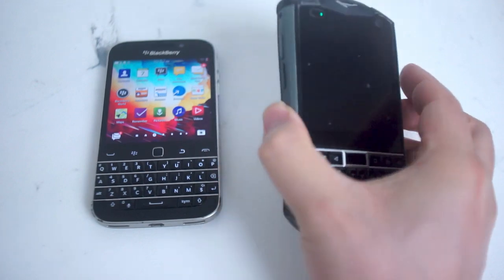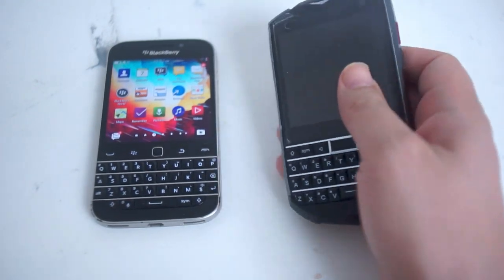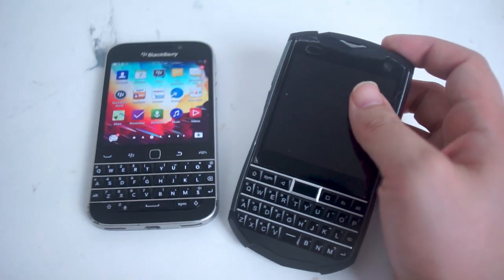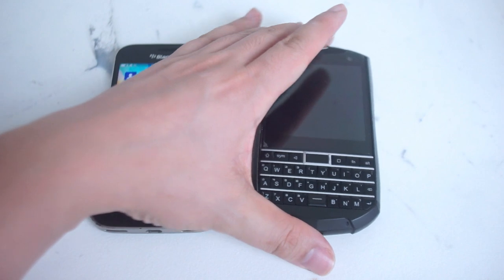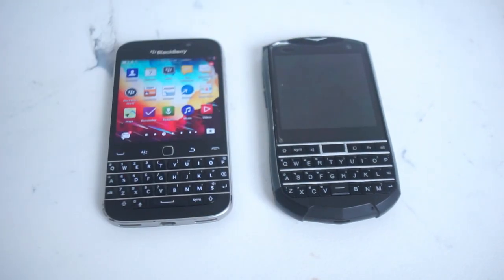If you're interested in either of these two phones, I really think you can't go wrong with the Unihertz Titan Pocket, as it's a great device and there's really nothing comparable to it on the market today. So what do you think? Who wins the battle in terms of small form factor physical keyboard phones in 2023 — the BlackBerry Classic or the Unihertz Titan Pocket? Leave a message down below, don't forget to subscribe, and thanks for watching.